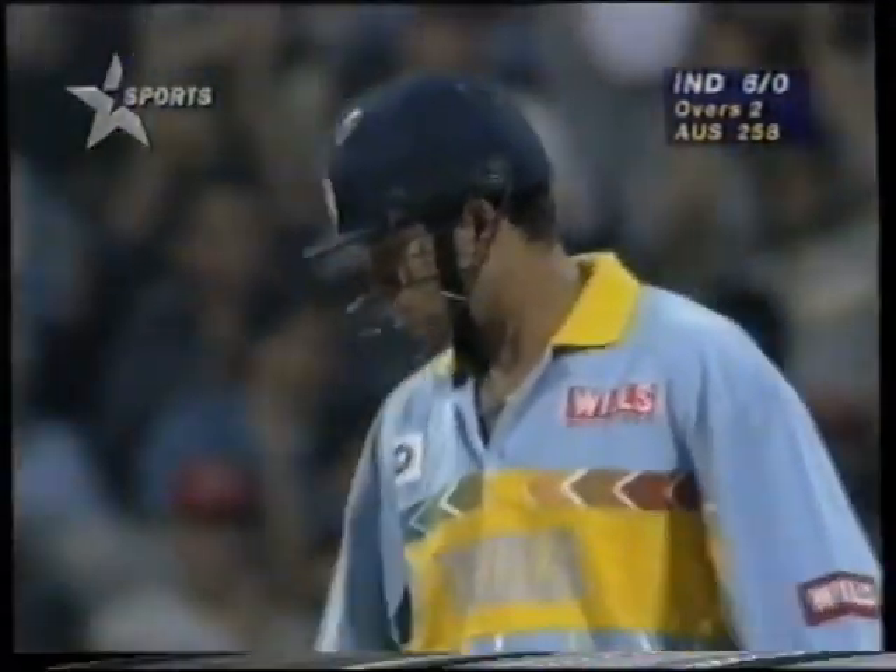Beautifully played down the ground. That's a lovely cover drive straight down the ground. Holi was pinned down a little bit and that last one just slightly overpitched — onto it in a flash, straight down the ground for four. Six without loss.